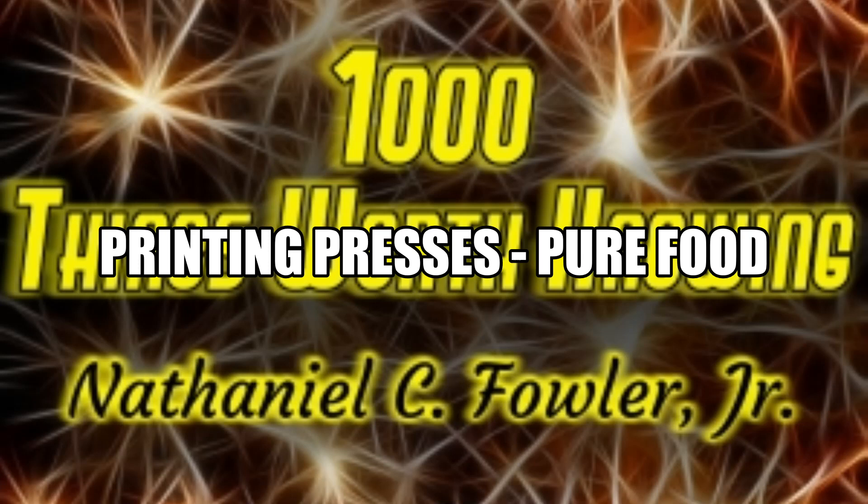1. The ordinary job press, which is used for the printing of cards, letterheads, billheads, and other small matter. It is run by power or by a foot treadle. Each card or piece of paper is fed into the press by hand and removed by hand. The average speed is from 1,000 to 1,200 an hour.